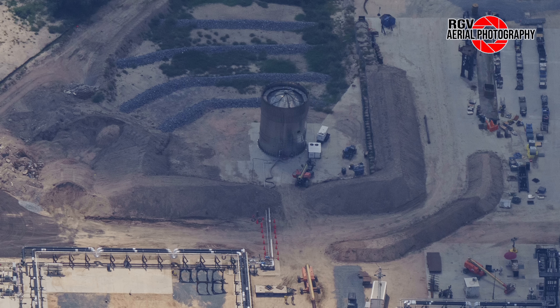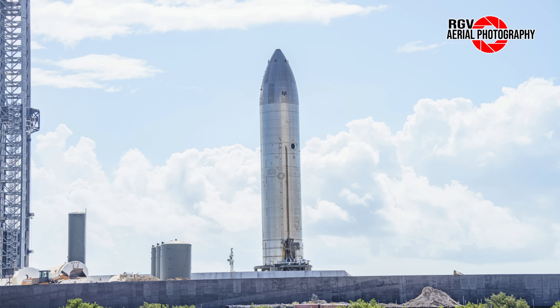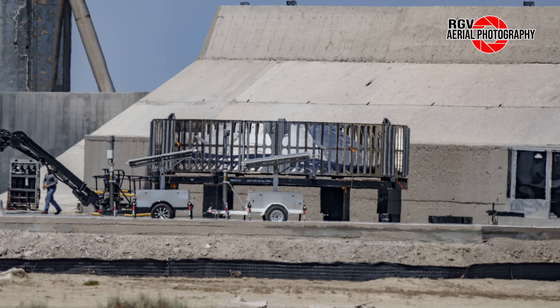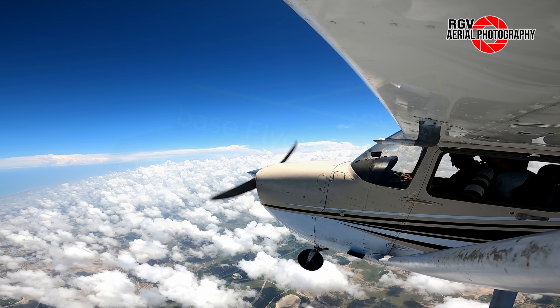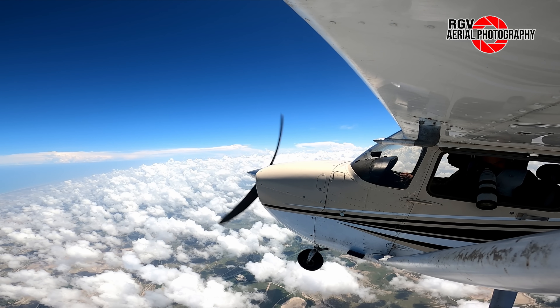S26.1 Burst Testing, Booster 10 Engine Installation, Ship 26 Static Fire Testing Approaching, and Hot Stage Ring Removal from B9. We'll talk about that and more today in Episode 18 of our Starbase Flyover Update, brought to you by RGV Aerial Photography.